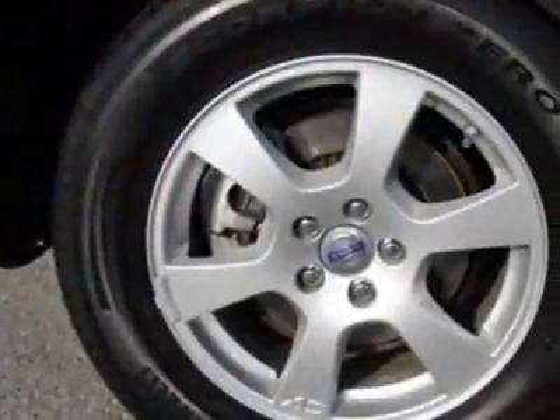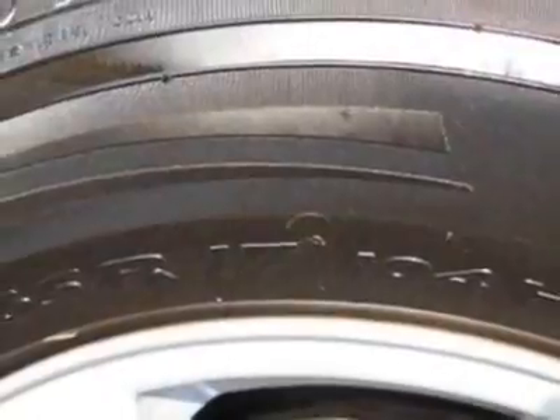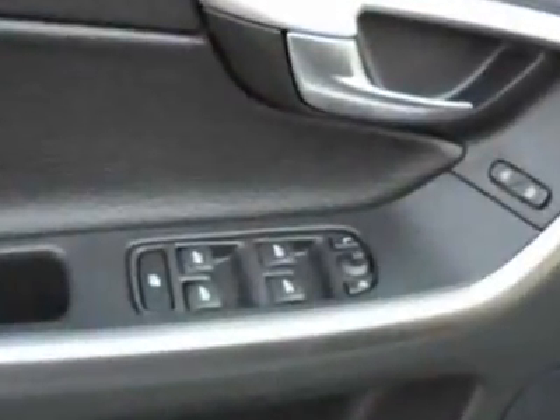This XC60 boasts a 3.2-liter inline-six engine and has an automatic transmission. Call 1-800-689-9066 or email our friendly sales staff today to schedule a test drive.